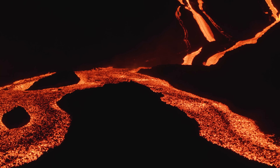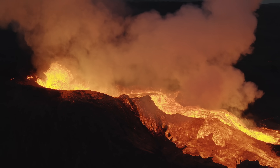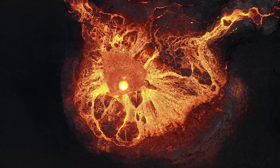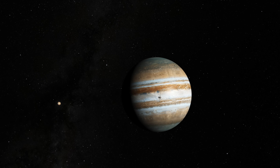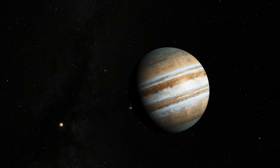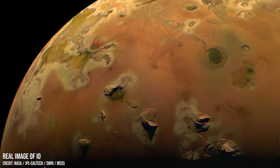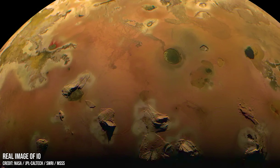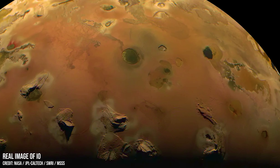This is the most volcanically active body in the solar system, where hundreds of volcanoes are erupting right now. While no dedicated mission has been sent to Io, several spacecraft have flown by it, capturing spectacular close-up images, revealing its hellish surface for us to study and marvel at. So let's take a look at the closest images we have ever captured of the most volcanic place in the solar system.